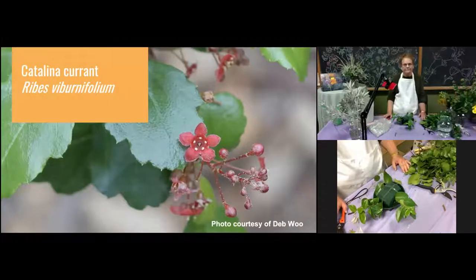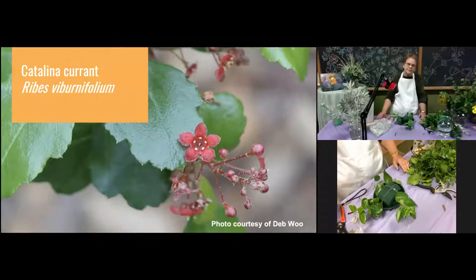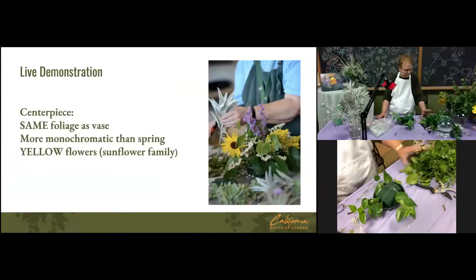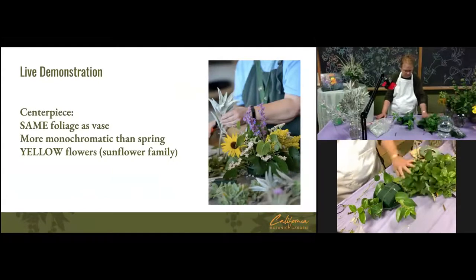The Catalina currant, Ribes viburnifolium, is a wonderful plant, really good for shade. If you have space under oaks where you'd like a native plant, Catalina currant is your plant — it only gets to maybe knee to thigh high on a tall woman. It's reliably evergreen with very little water. Now Linda's going to show us how to make a centerpiece using the same foliage as the vase. The flowers she's using are more monochromatic because it's summer and we're dealing mainly with sunflowers, which tend to be yellow.